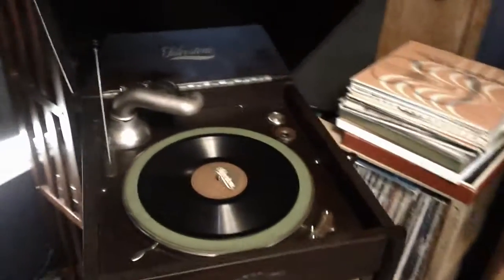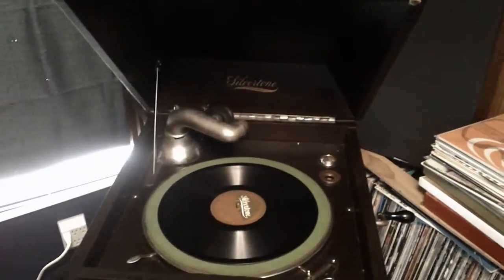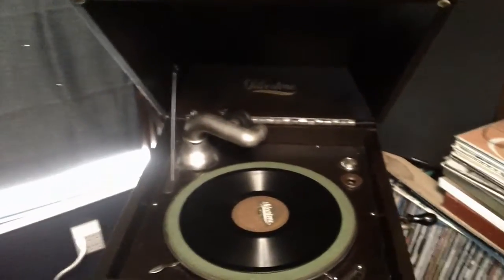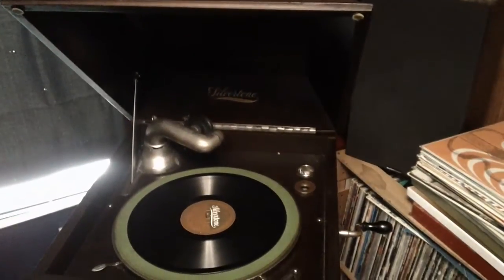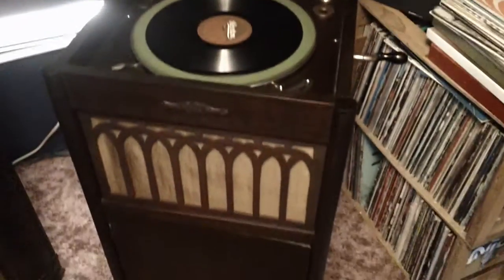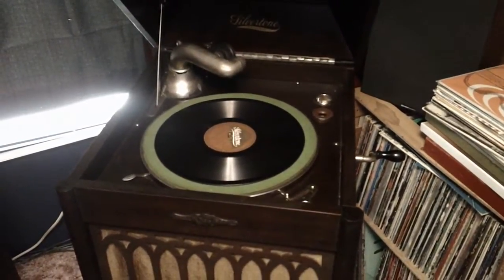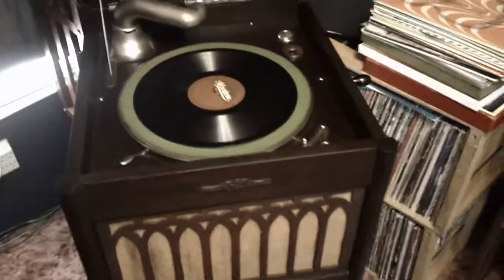A company called Conley in Minnesota made a lot of the early Silvertone phonographs, and maybe they made this one — I have no way of verifying that. I picked it up at a local antique store for under $100, which is really reasonable.